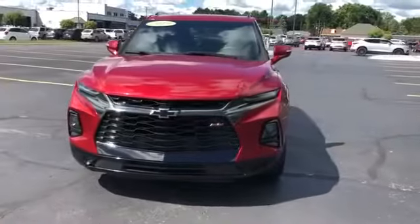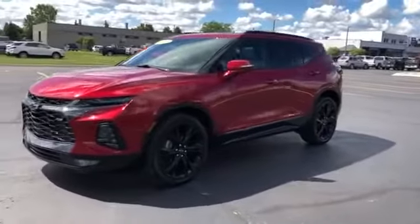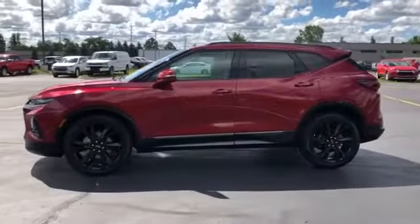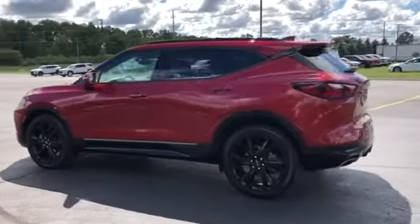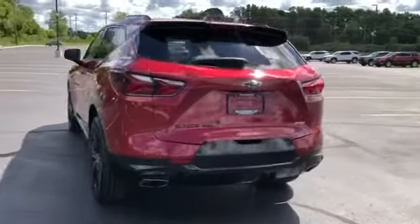2019 Chevrolet Blazer with less than 18,000 miles on the odometer. This SUV offers space as well as power and performance. It features an excellent mix of comfort and handling, along with cross-traffic alert and side view mirrors with turn signals.